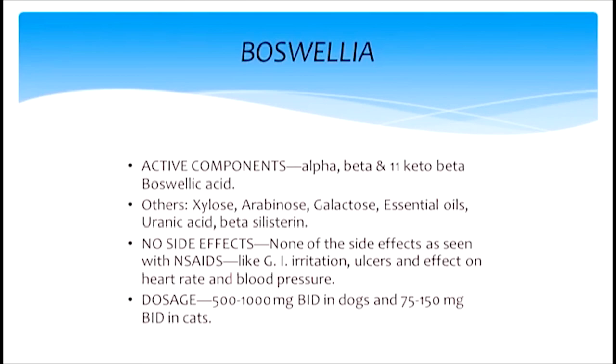The doses I use are based on my clinical experience here, and again you can vary them. These products do not have any risk of overdosing.